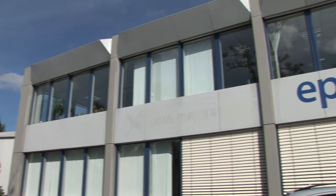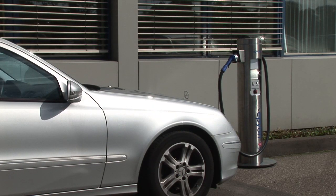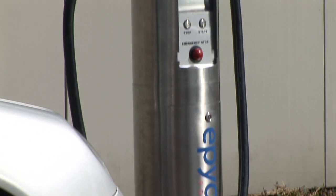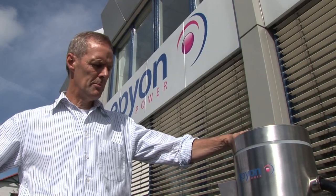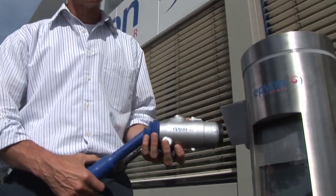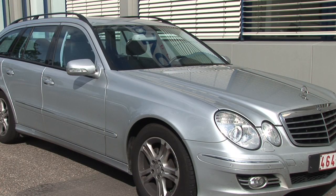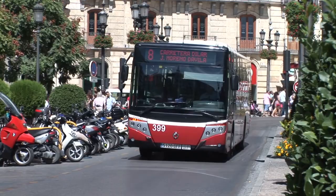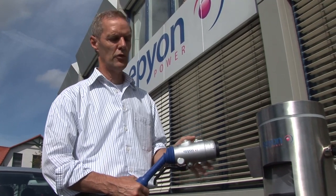All you need really is the charging station and the buses and you're ready to go. Epion is Europe's leader in the fast charging of electric vehicles. Most recently, Epion introduced their system for fast charging cars like the Nissan Leaf. Epion's CEO Hans Streng demonstrates the system: if you look at the size of this charging unit and the size of the car being charged, the buses are a few times bigger and the power needed is also a few times higher.